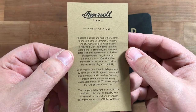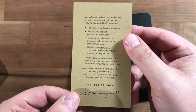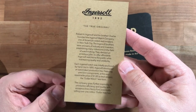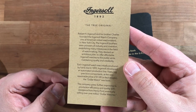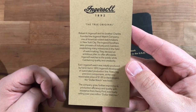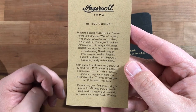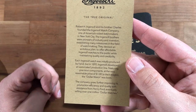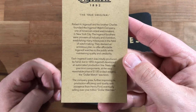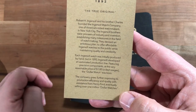There's a little info card about the company itself and a few cool things they've done, along with the signature from the founder. Robert H. Ingersoll and his brother Charles founded the Ingersoll Watch Company, one of America's oldest watchmakers, in New York City. They were pioneers of industry and invention, establishing milestones in watchmaking, devising a plan to offer affordable watches while maintaining quality. Each watch was initially produced by hand, but in 1892 Ingersoll developed an automated production line.